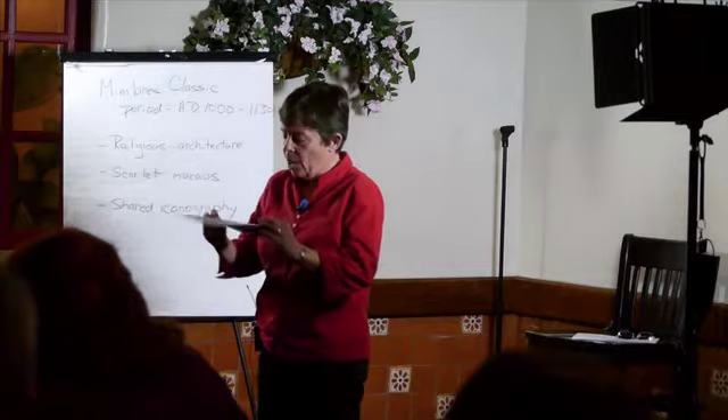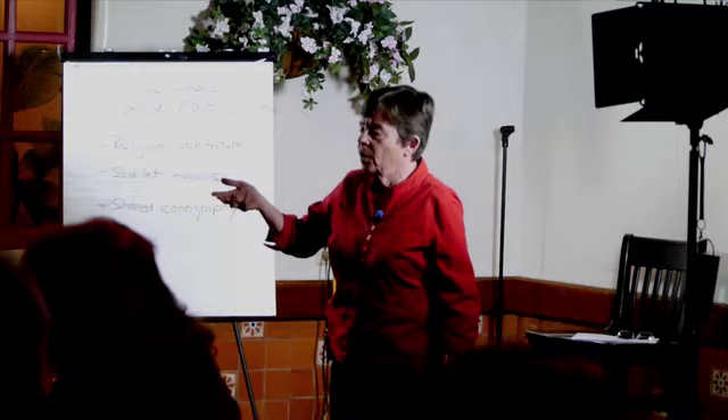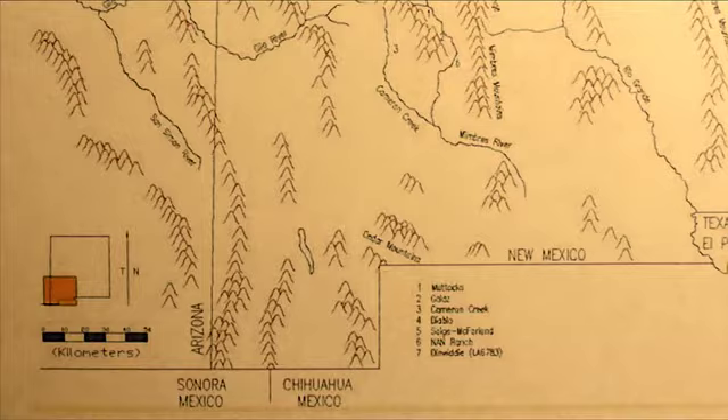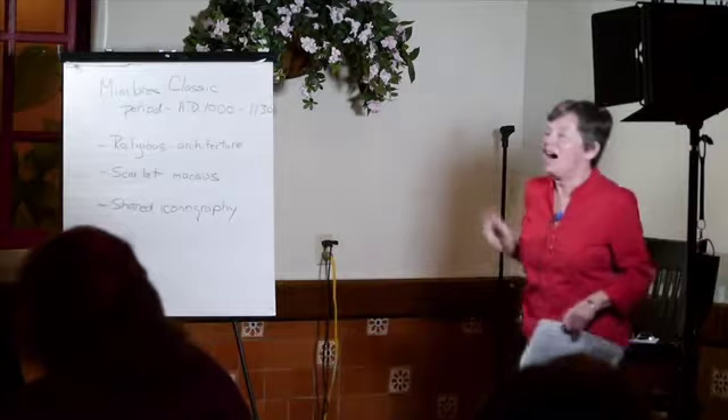For those of you who don't know where the Mimbres is, the Mimbres River is in southwestern New Mexico. It flows from north to south, out of the mountains and down into what my husband — who's not here tonight so I can make fun of him — euphemistically calls the stinking desert. It flows down into the basin and range topography, and it disappears into the desert.